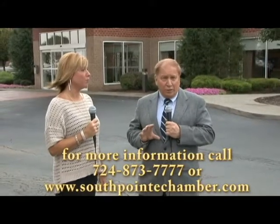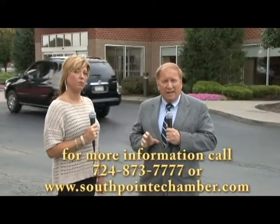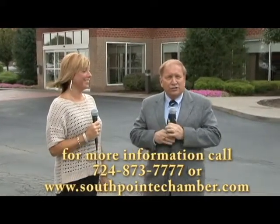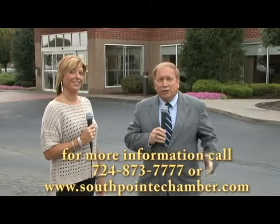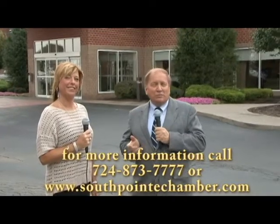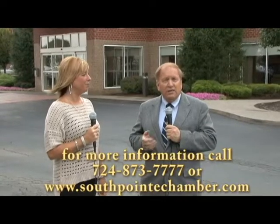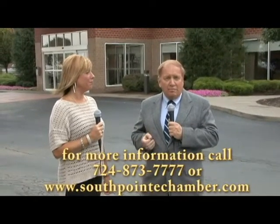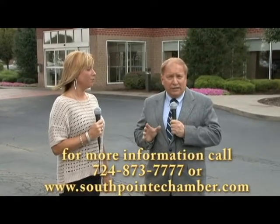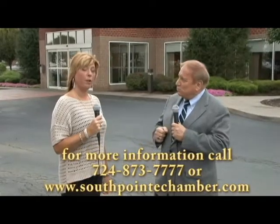If you want to register for the show or have any questions, call us at 724-873-7777. You can also go to our website at www.southpointchamber.com and click on trade show registration. You can call or email us at any time from that website. We hope to see you there.